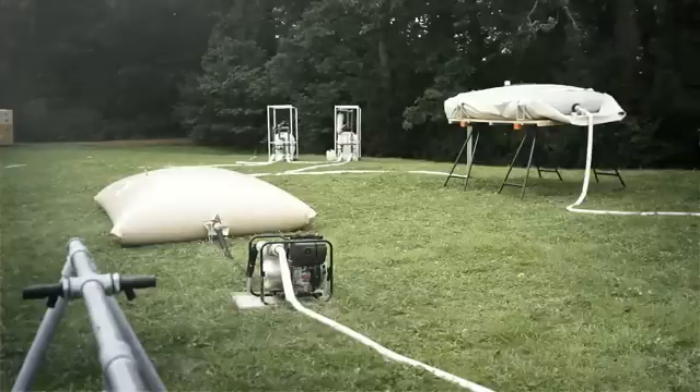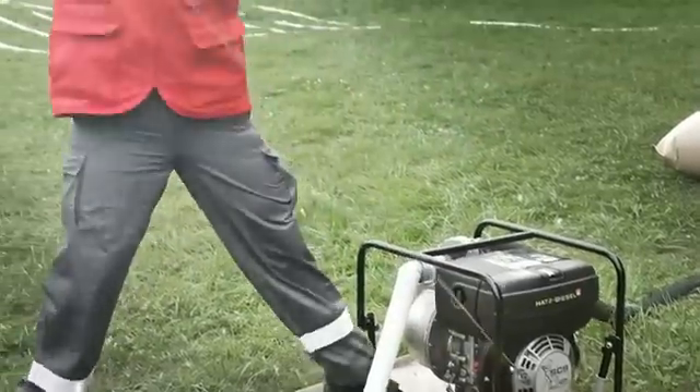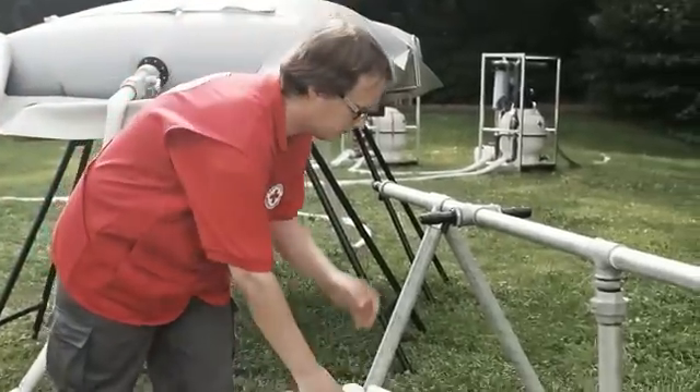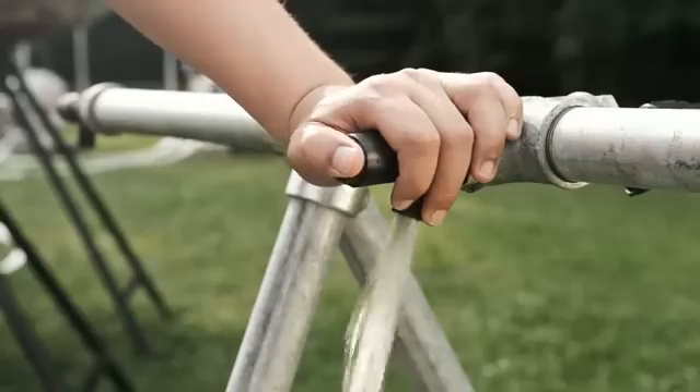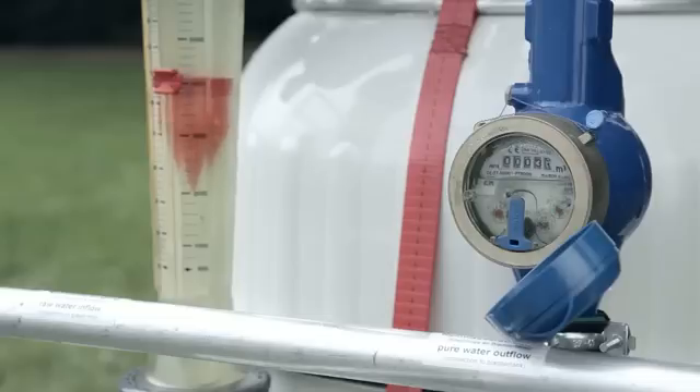The treated water is stored in two 5000 litre bladder tanks. It may either be distributed by geodetic height or by a pump. The purified water can be taken from two tap stands with self-closing taps. The water meter shows the amount of drinking water distributed to the beneficiaries.